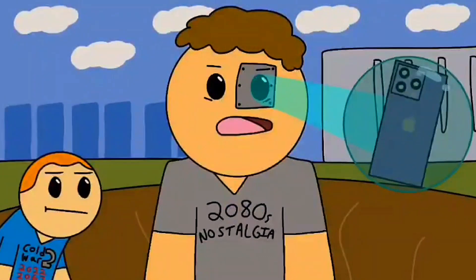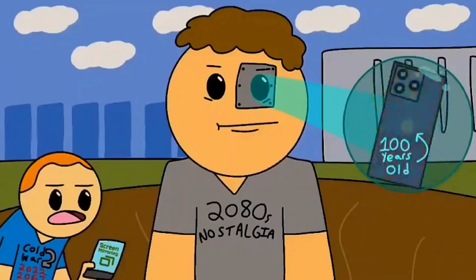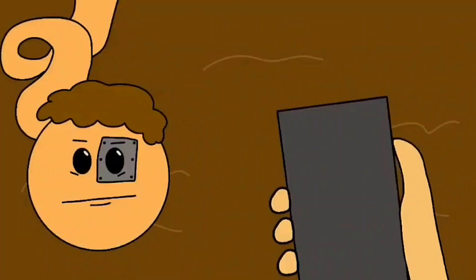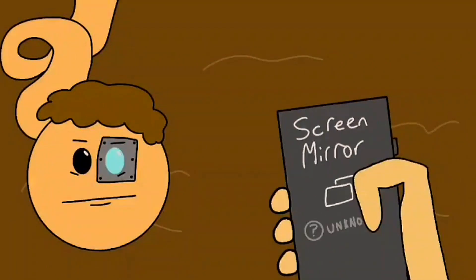Hey, come over here. What is it? I found this weird looking brick device. Can you scan it? Sure, it's an early 21st century cellular telephone. The exact year it can be traced to is 2023, exactly 100 years ago. That's pretty sick, but how do we activate it? I think you press this button and swipe up. Oh hey, there's a video on it! Well what are you waiting for? Press play.